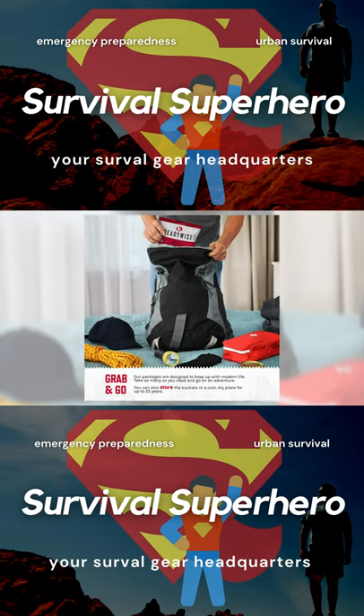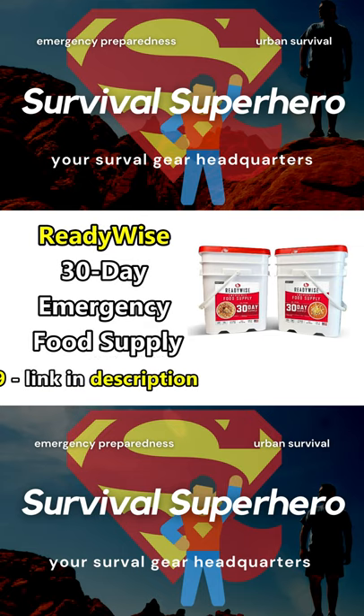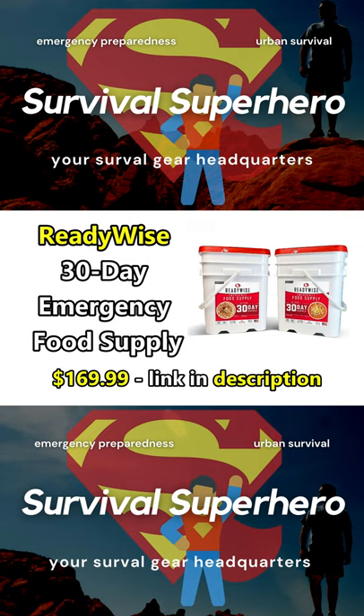This emergency food supply will last up to 25 years. To rehydrate the food, you just need to pour water on it and stir it up, then cover it and let it sit for 15 minutes before you eat it.